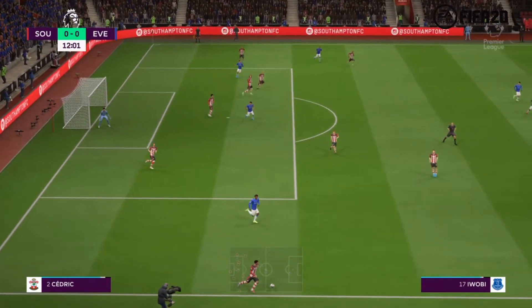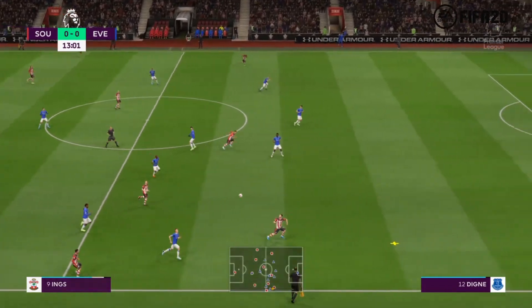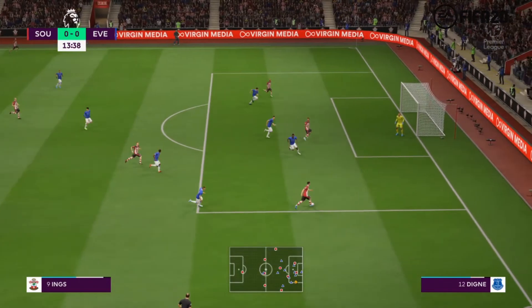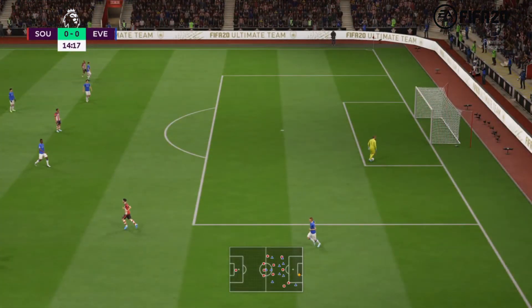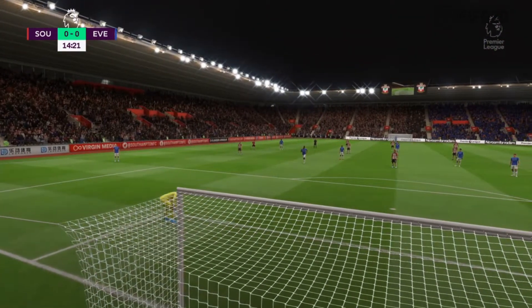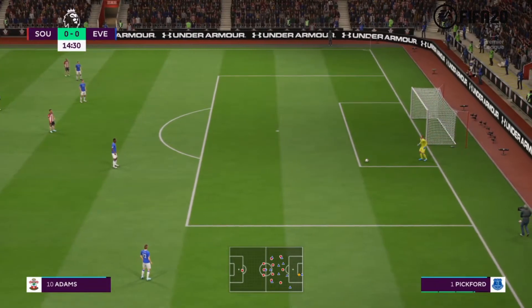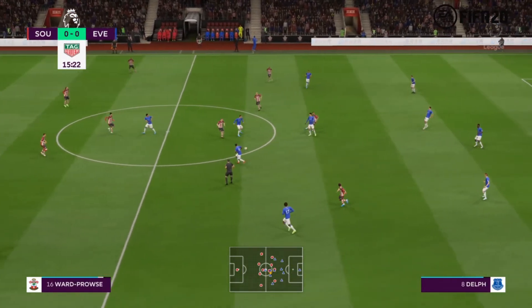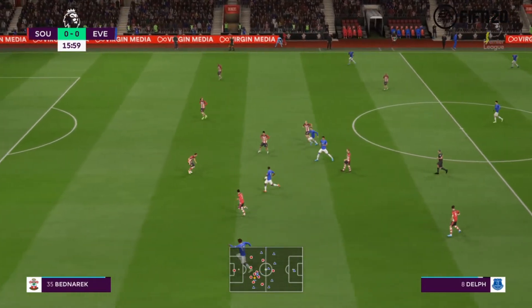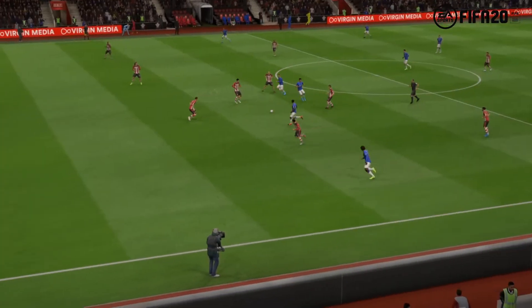It looked a good cross but in the end it was misleading. Here's Danny Ings, Cedric going forward with real purpose now. Goal kick. Another turnover in play here with that interception. Iwobi — that's given offside. He's one of those that loves to hang on the shoulder and he'll hope eventually that flag will stay down.